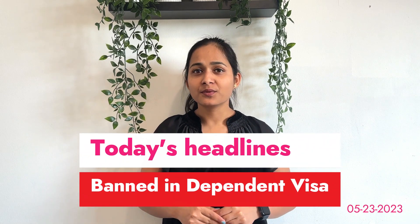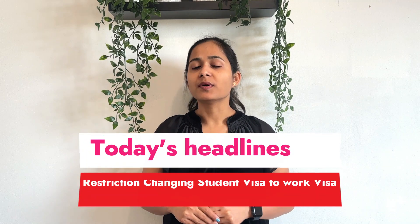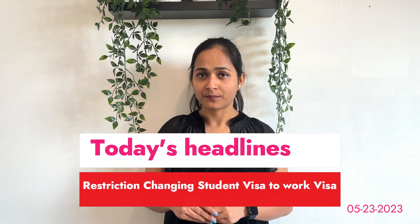If you have a higher study, you can get dependent on your own, or if you have a higher study, you can't get your own course or work on your own. Hey guys, welcome back again, I'm Sangeeta Pokshal.